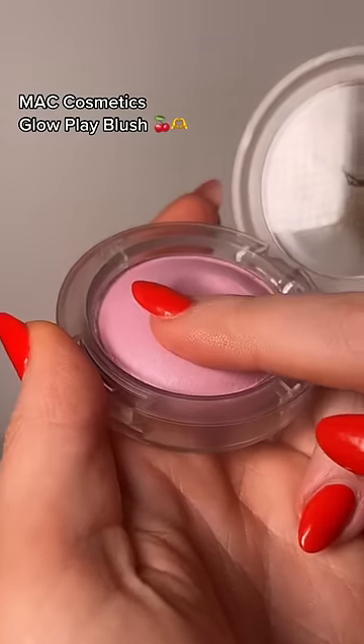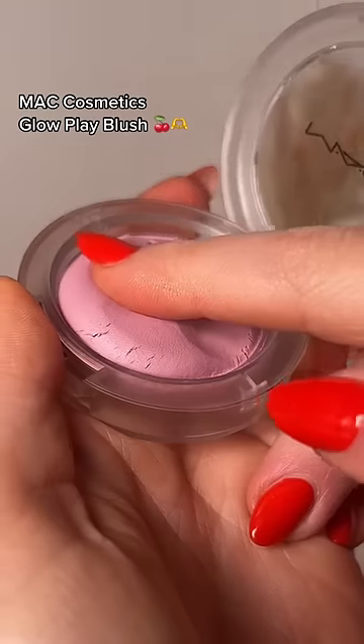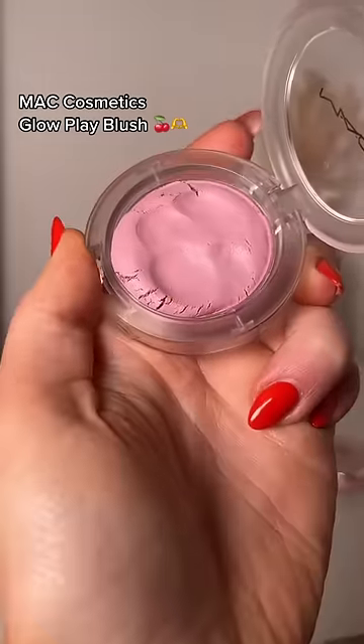OMG, this one is super duper squishy. It's so soft. It's so light — obsessed. 100 tenths for this squish.